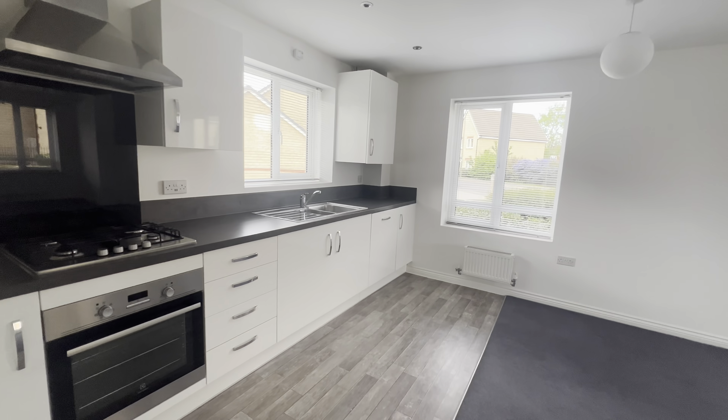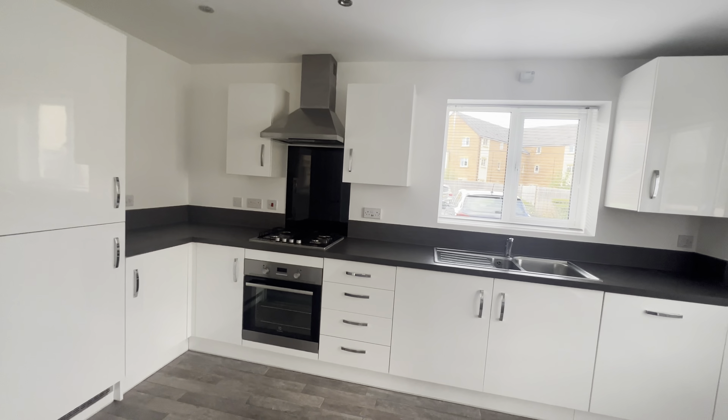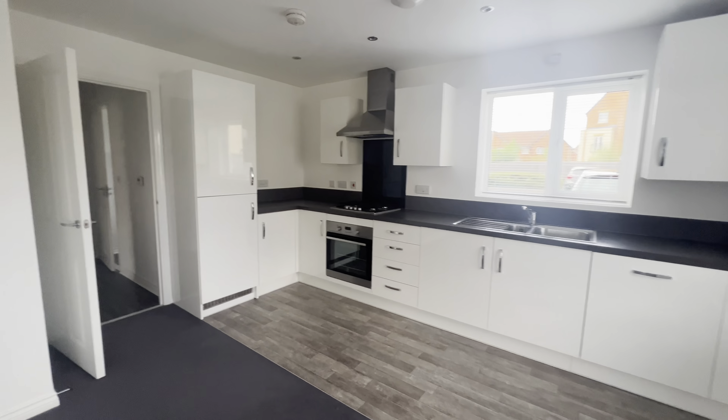Making our way through the apartment we have the kitchen living area. The property does benefit from built-in appliances. That includes oven, hob, dishwasher, washer, dryer and a fridge freezer.